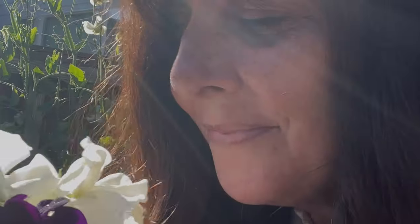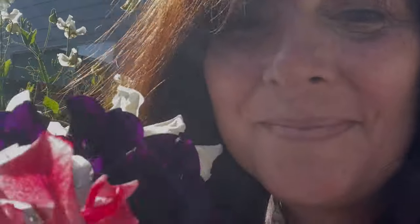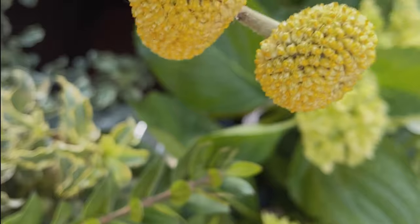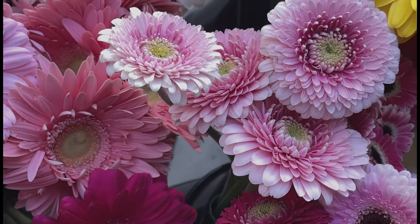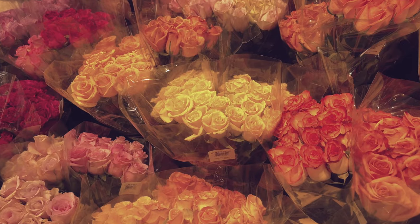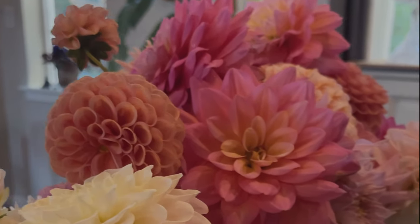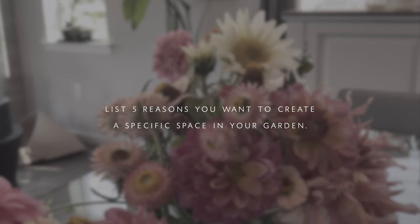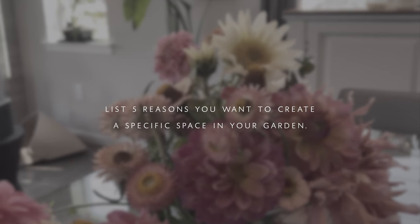Your purpose and reason is your own — it doesn't have to be anybody else's. Whether it's simply because you love beautiful flowers you keep falling in love with at the store and want to grow them, there's nothing wrong with that. Now that you understand your why, go ahead and make a list of the five main reasons you want to create that space.